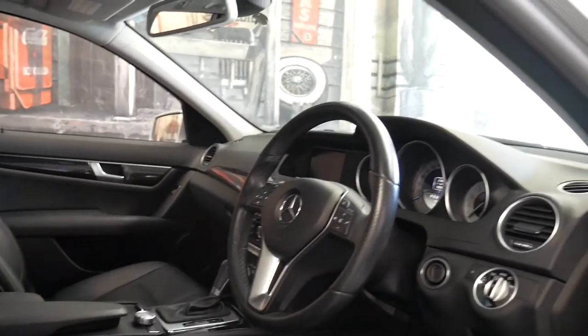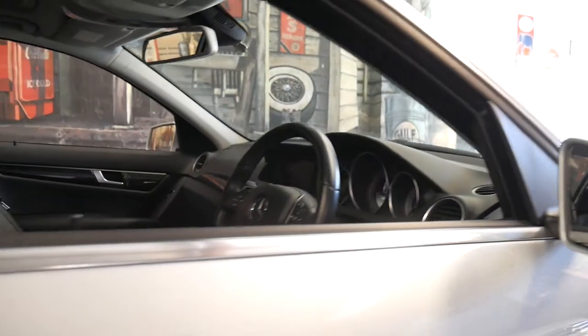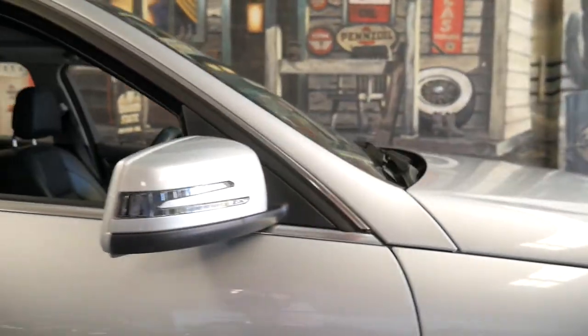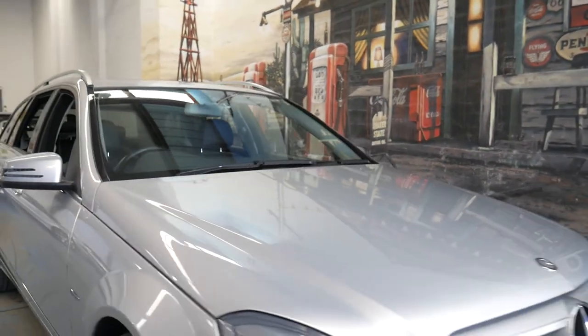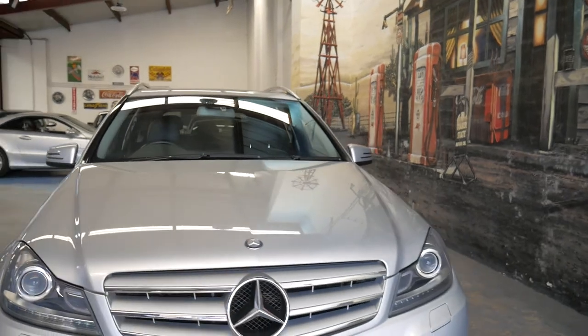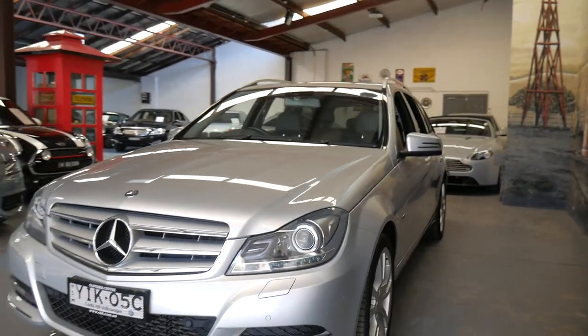It's certainly not a car I think is going to last very long at this price in an updated series, as the W204 did come out in 2007. This is the newer CGI turbo petrol that replaced the supercharged.